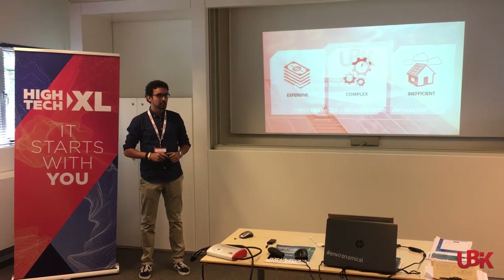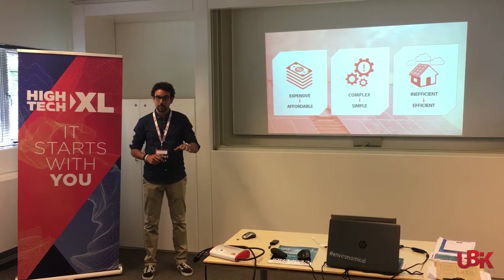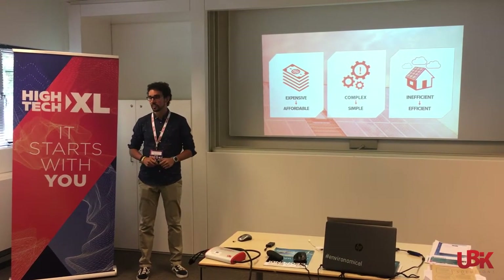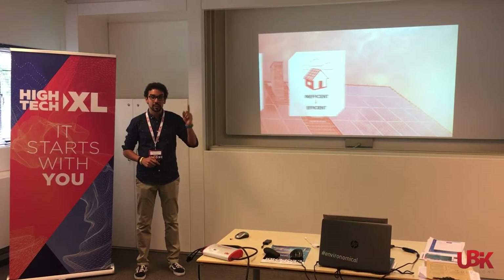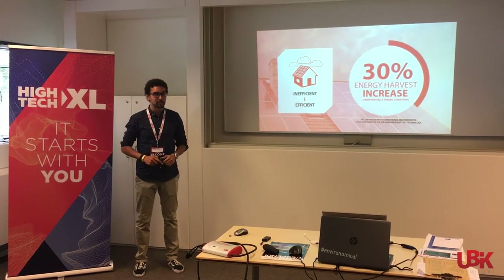It's all-in-one, so it lowers different costs. Plug-and-play, so installing and managing it via our phone app is a piece of cake. And it's very efficient — it harvests up to 30% more energy, so you get a shorter return on investment.